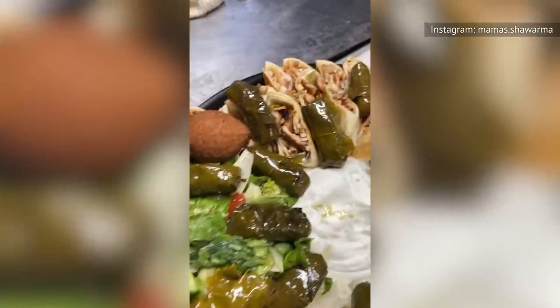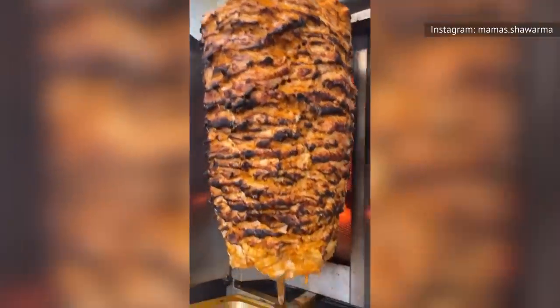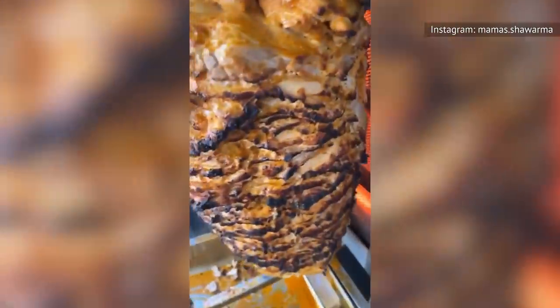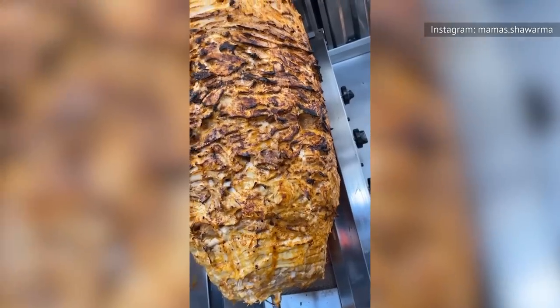The shawarma is served with pickled vegetables, salad, tahini, and seasoned fries. According to an LA Magazine article, both mother and son are focusing on bringing Syrian cuisine to their American home to keep their culture alive through their food. Kawak wants everyone to remember the taste of the shawarma found in Syria. As of the making of this video, Mama Shawarma is temporarily closed, but we've got our fingers crossed for their return. If worst comes to worst, we can't wait to see what these talented chefs do next.